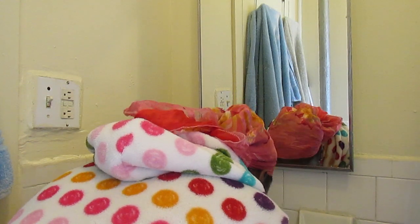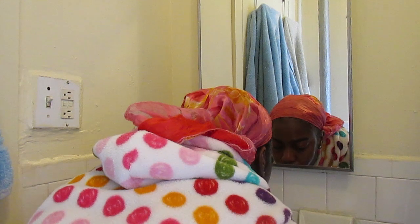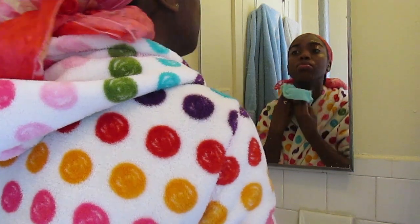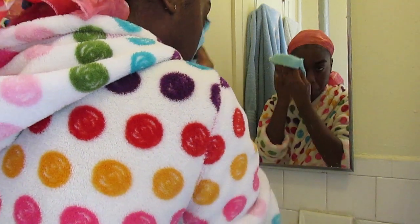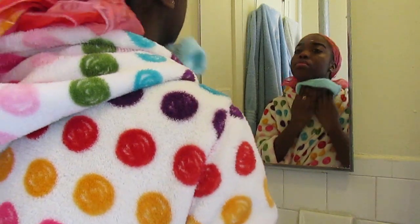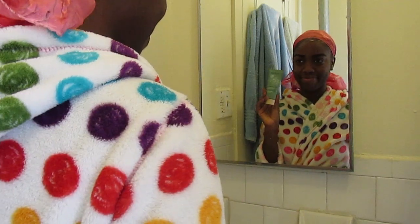Once I'm done scrubbing, I go ahead and rinse off the cleanser from my face, and then once I've cleansed with lukewarm water, I just pat dry with my mini towel that I keep handy whenever I'm cleansing.